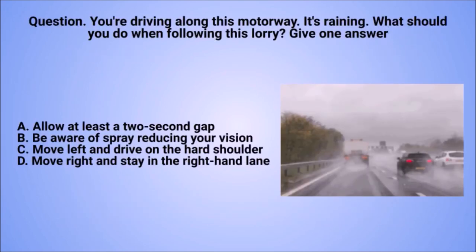Question: you're driving along this motorway. It's raining. What should you do when following this lorry? Give one answer. A. Allow at least a two-second gap. B. Be aware of spray reducing your vision. C. Move left and drive on the hard shoulder. D. Move right and stay in the right-hand lane.